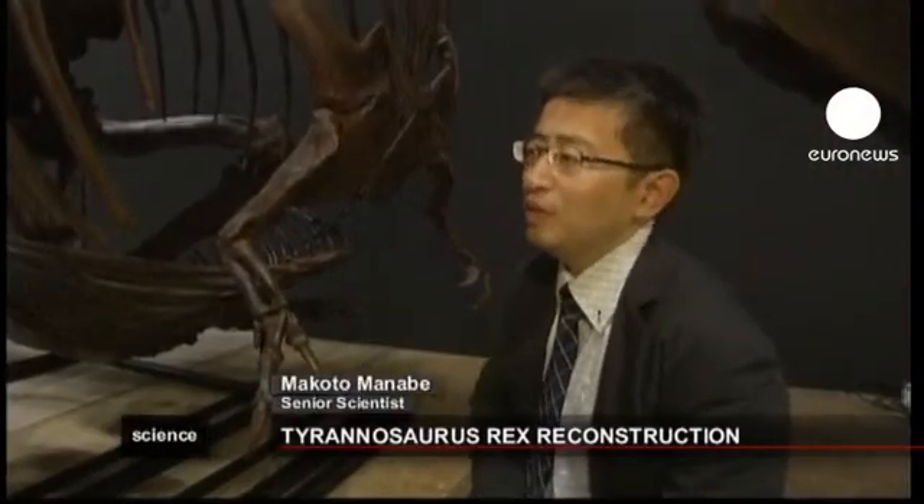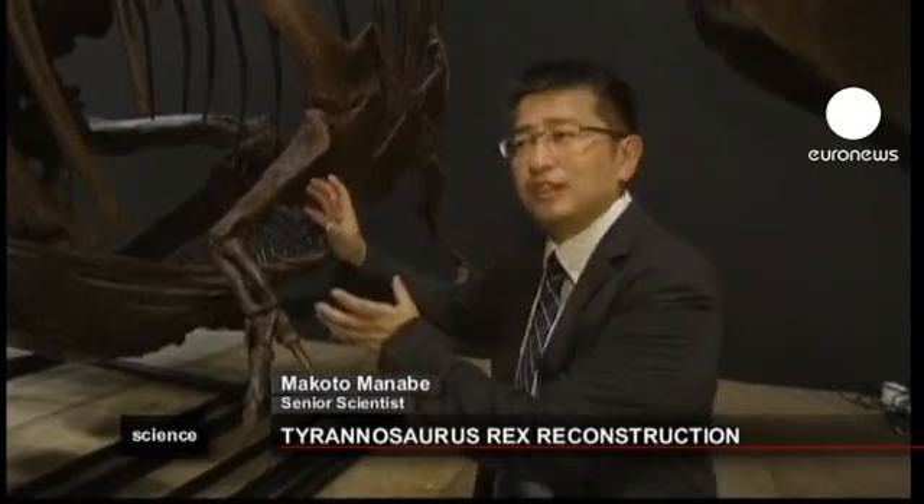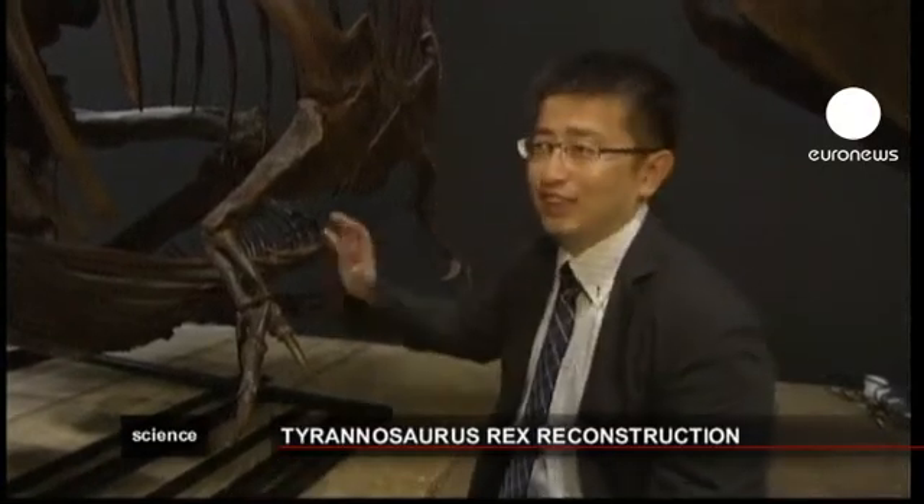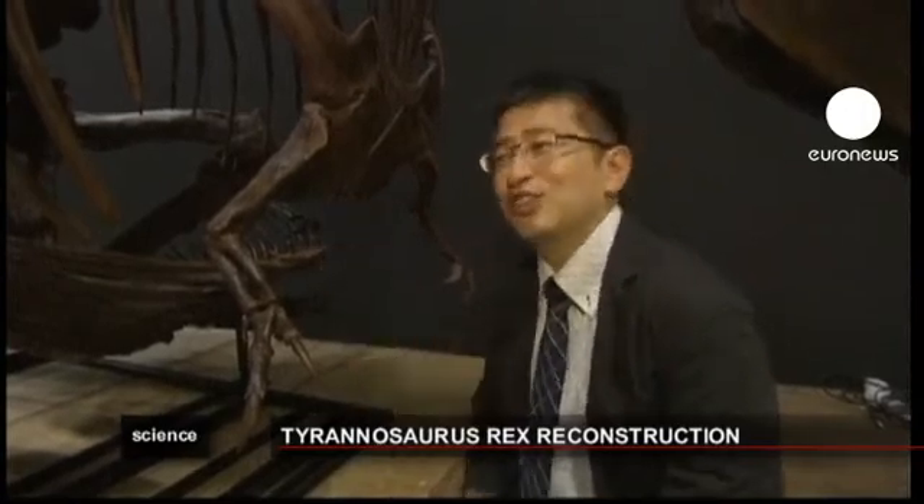Until now, scholars thought these small forelimbs were of no use and that they would have become shorter and shorter until they eventually disappeared through evolution. But now we know that such a thing didn't happen because the dinosaur actually needed these arms in order to stand up.